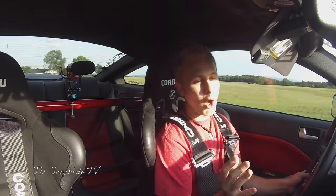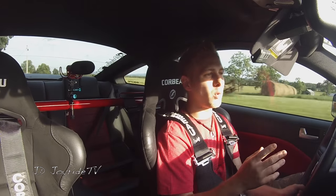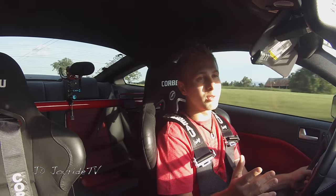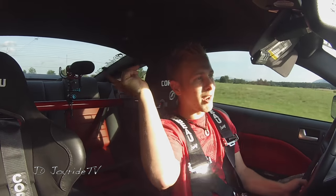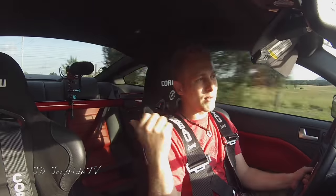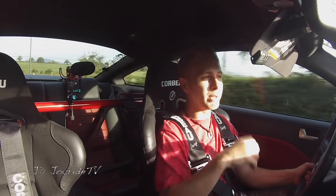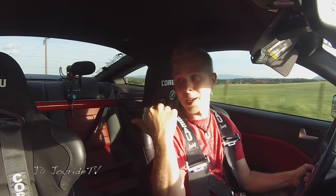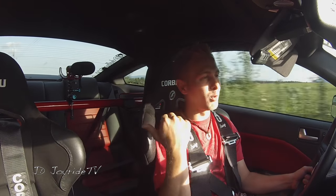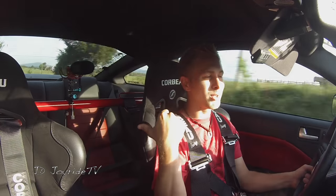I'm going to try to make this vlog kind of short and sweet, straight to the point. The two main things I wanted to talk about were going to Mustang Week, and also testing out this Rode mic, because I've got it mounted on my harness bar. I had to order some weird pieces from Amazon to get it to work with my GoPro mounts.